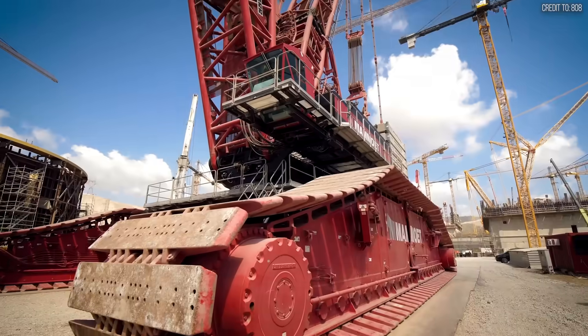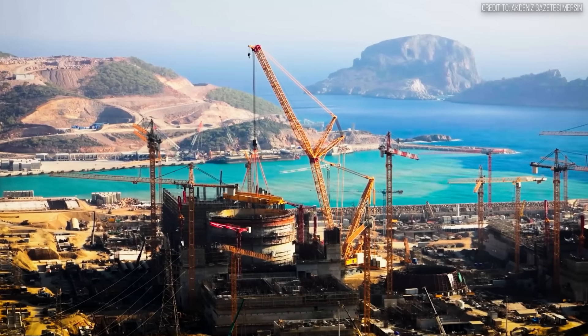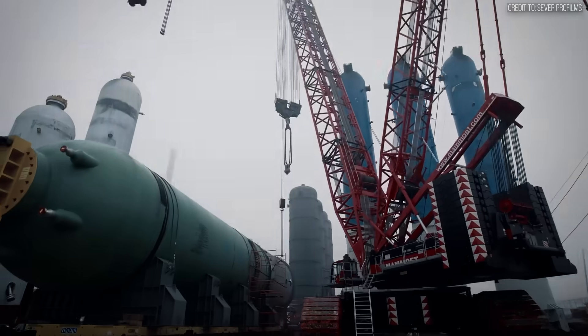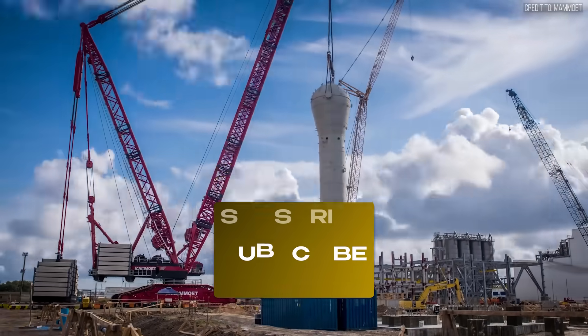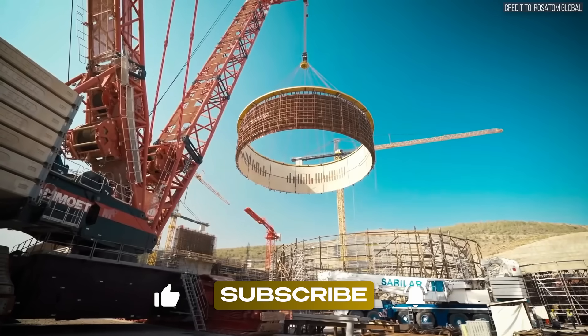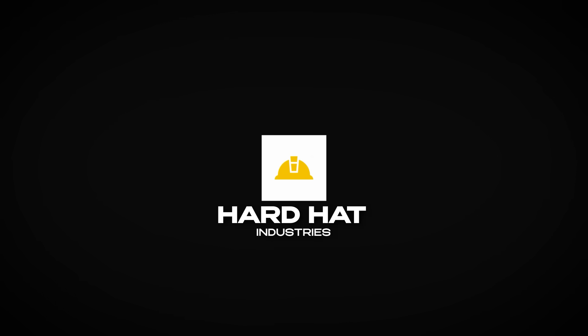Thanks for watching Hardhat Industries — your source for serious machines doing real work. If you liked this, hit like, subscribe, and turn on notifications so you don't miss what's next. Until then, keep your head down and your gear running.